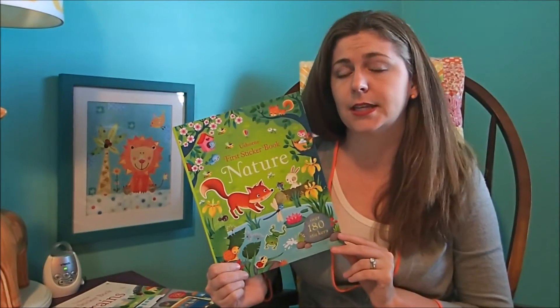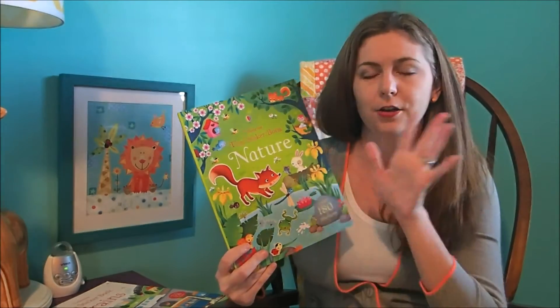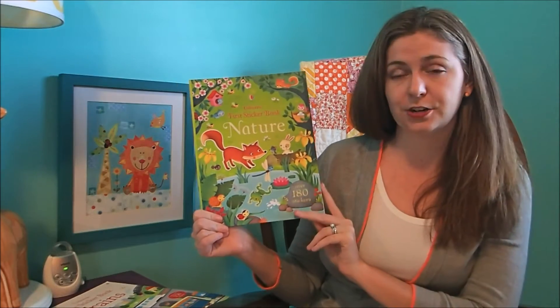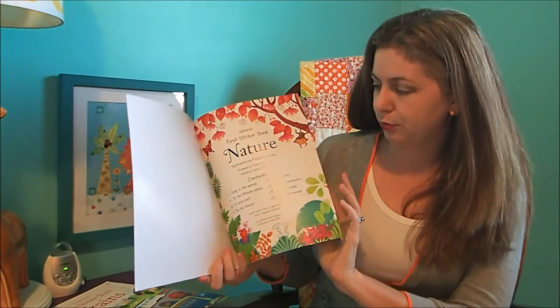If they want to put the stickers in the exact right spot, then yeah, 4 and up. But we let our two year old just kind of go crazy with it and see what kind of pictures she comes up with. So this is a first sticker book — Nature — and it is so beautiful inside.